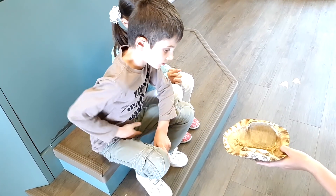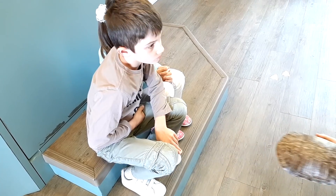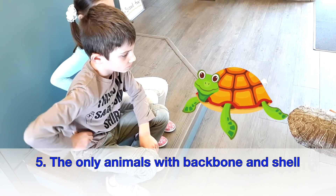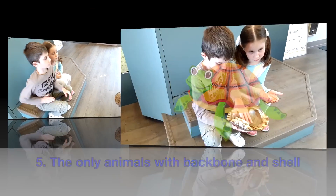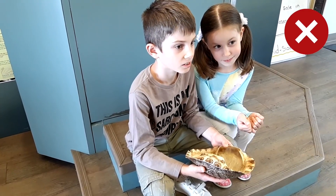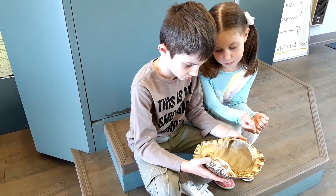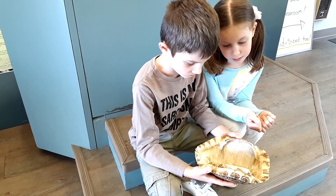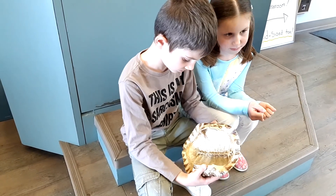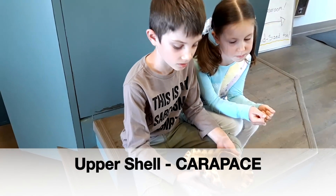That is a turtle's spine. And actually this whole shell is a rib cage. Where are your ribs? Can you feel your ribs? Right here, right? You have a rib cage. That protects things in your body too, right? But could they come out of it? They cannot, because they are connected to the shell with their spine. Could you take your spine out of your body? No. And so Wrinkles cannot come out of her shell.